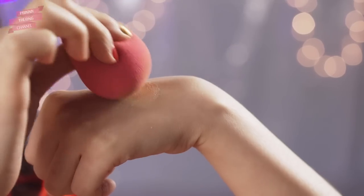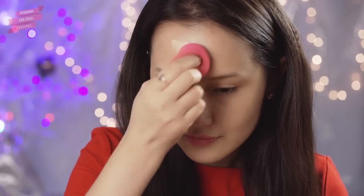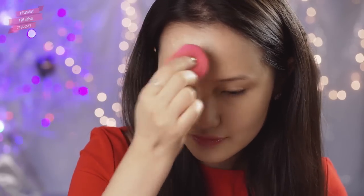Tiếp theo mình dùng kem nền True Mesh của L'Oreal. Loại kem nền này có độ che phủ khá cao và cho lớp nền mịn màng. Lại có thành phần ngọc trai nên kem nền có ánh nhũ nhẹ nữa.